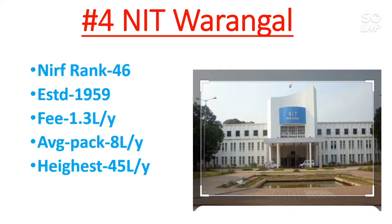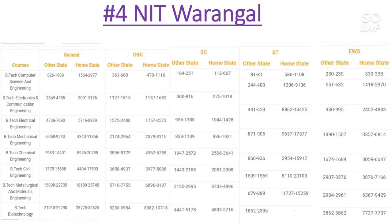Now we will talk about the branch wise and category wise cutoff for home state as well as other state for this NIT. So let's talk about the cutoff for NIT Warangal.